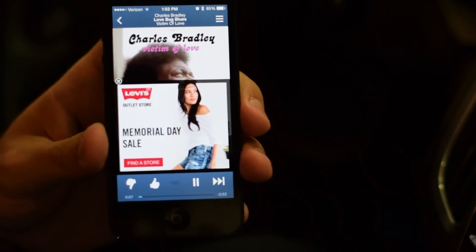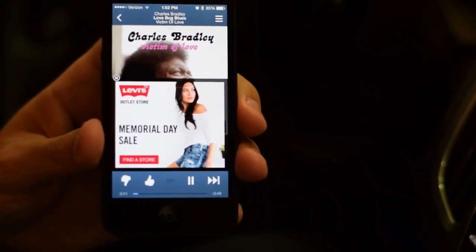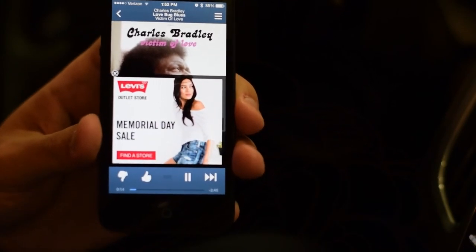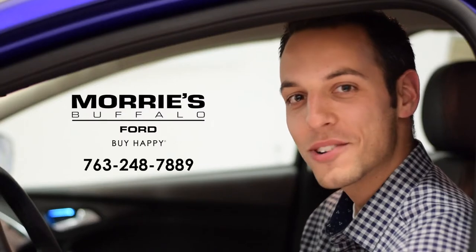You can also use Pandora internet radio or iHeartRadio — any of those music apps will stream through as well. It doesn't have to be your downloaded music. So that was a quick look into the Ford Sync. Thanks for watching and make sure you buy Happy.